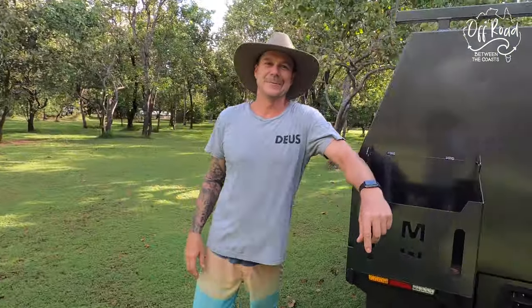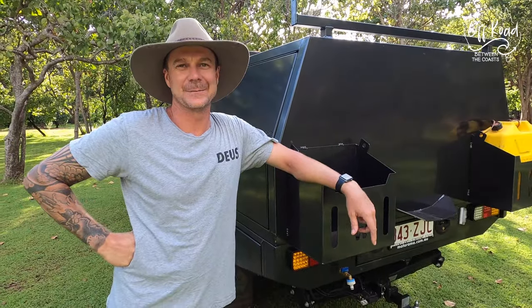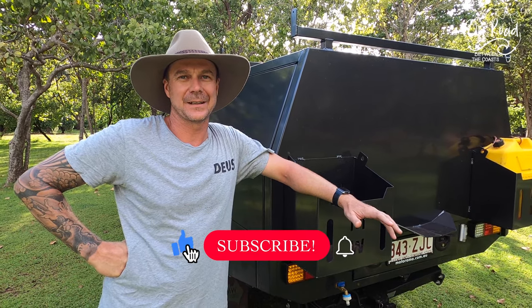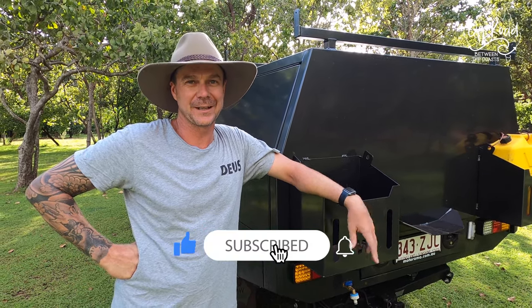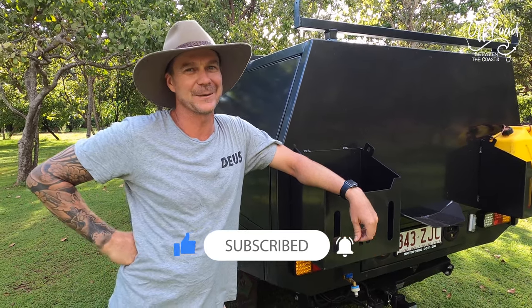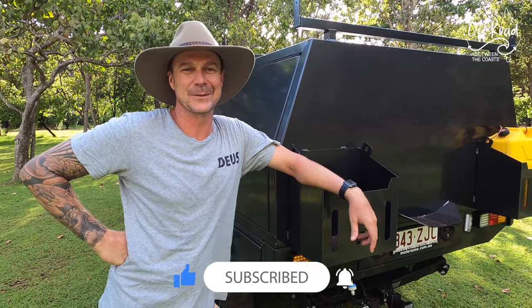Hello. Where are we? We are in the Northern Territory. We've packed up in Brisbane, sold our house, moved up here to Darwin in the Northern Territory. We're going to do a bit of touring around, a bit of holidaying, a bit of sightseeing, and that's all thanks to you because you've got a job up here. So that's what's brought us all this way.